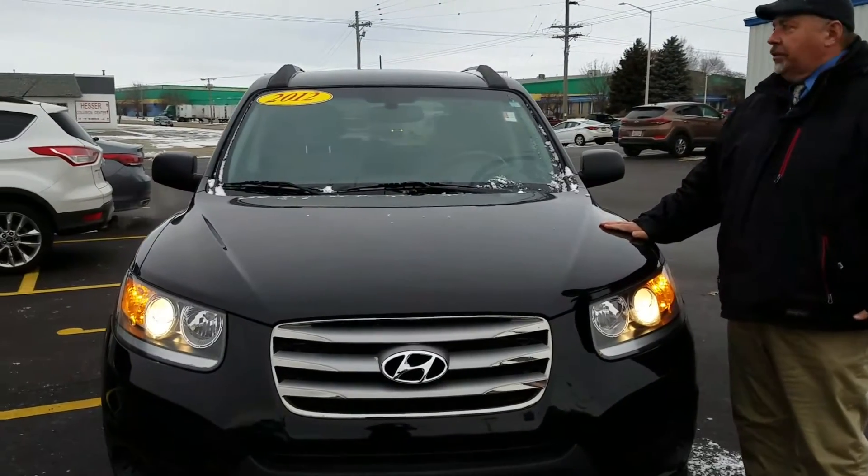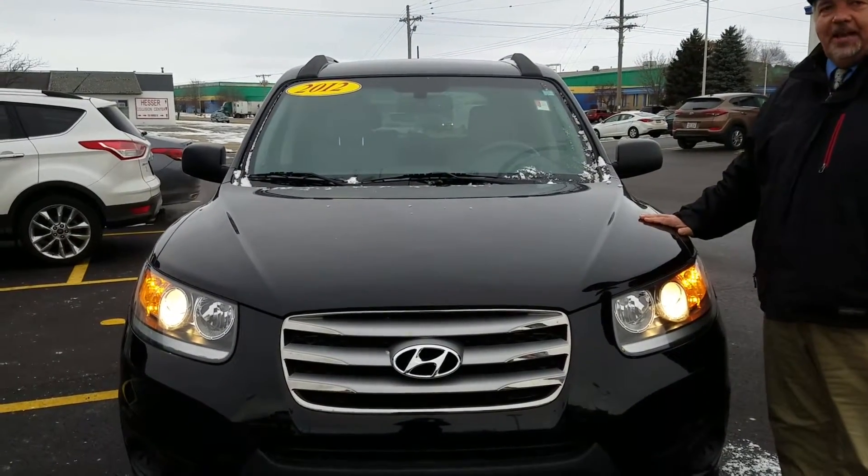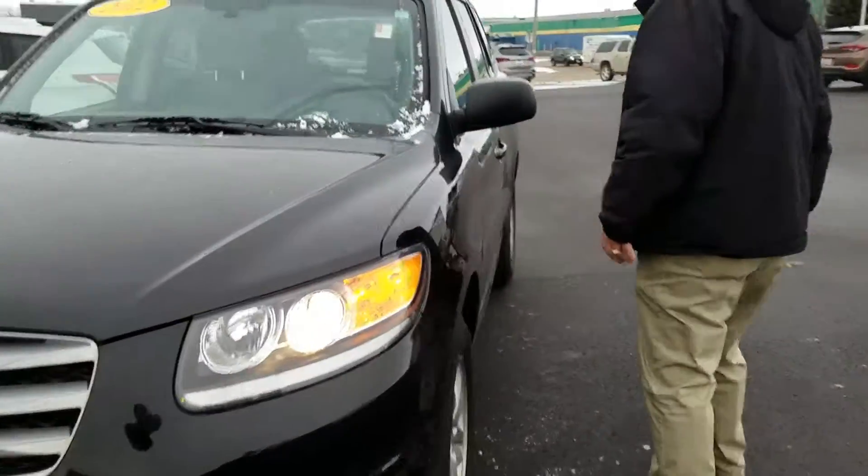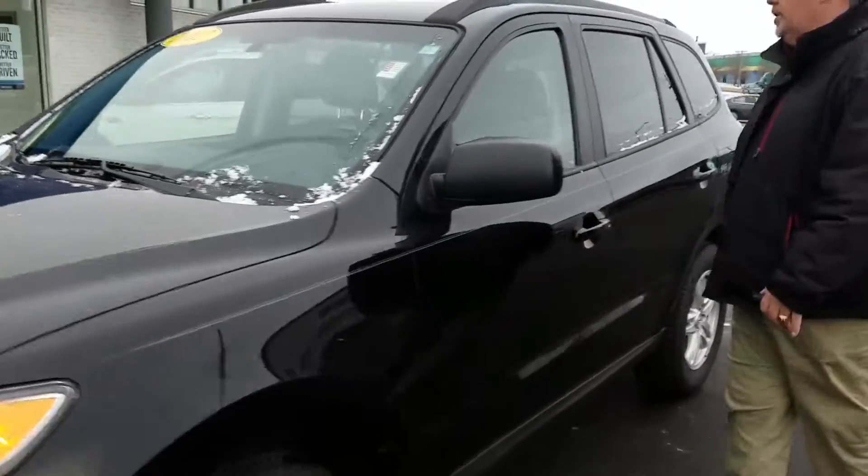Hello, here today we have a 2012 Hyundai Santa Fe. What's great about this car is it's a local trade-in. It's a one-owner with 89,000 miles on it.